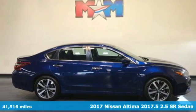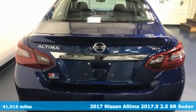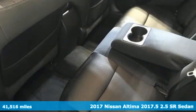Here's a 2017 Nissan Altima. Add a little extra to the ordinary with the Altima — it's built to accentuate everything you love and need about driving.